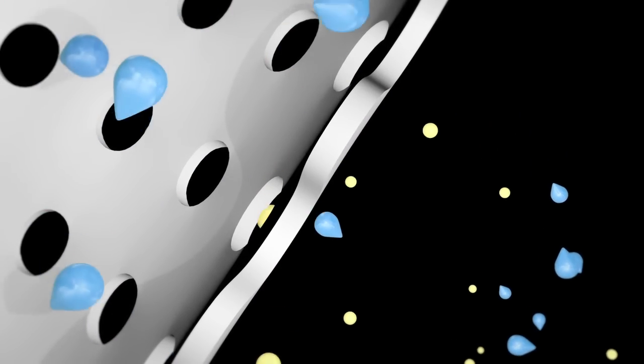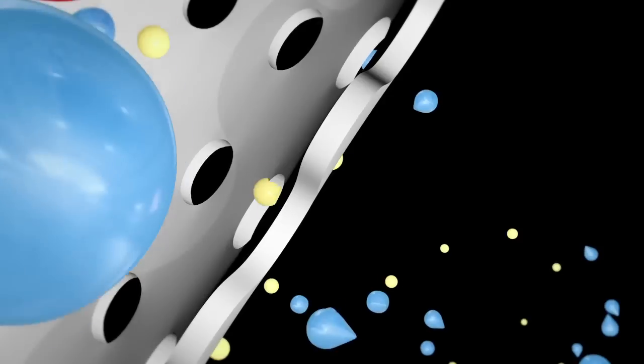As your blood is filtered, it is returned to your bloodstream. Only a small amount of blood, about a half a cup, is out of your body at any time. The whole process takes three to five hours. Most people need treatment at least three times a week.